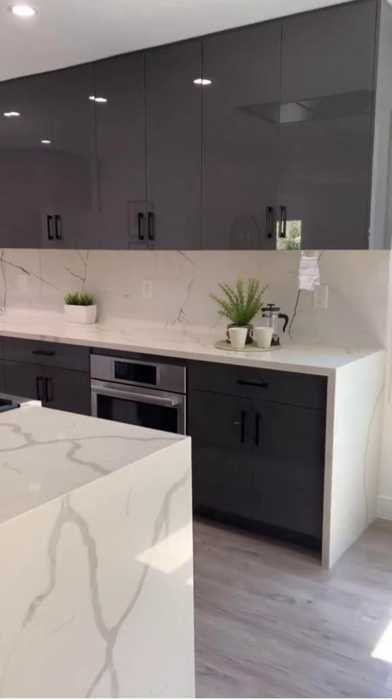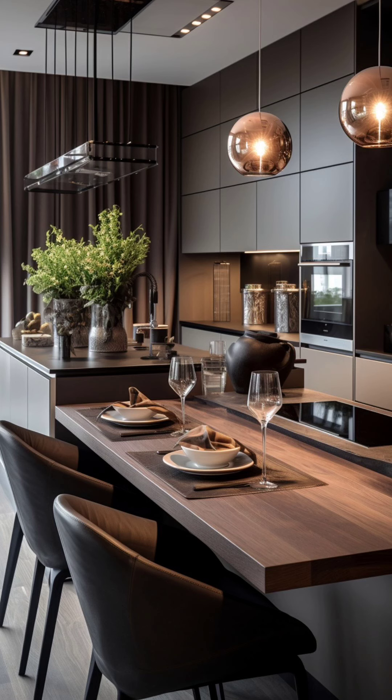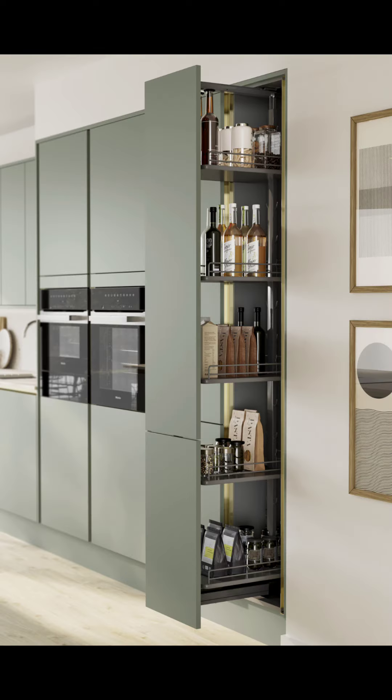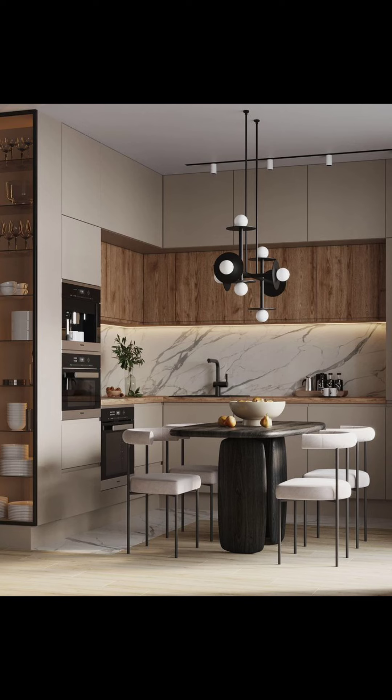You can start heating your oven on your way home, or see what is in your fridge while you are at the store. Plus, now you can control things in your kitchen just by talking or without even touching them.